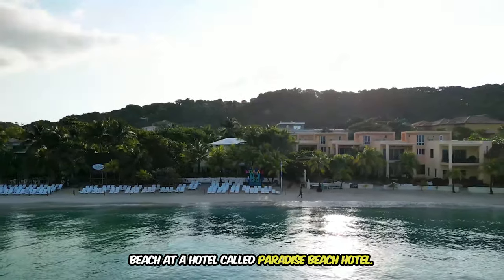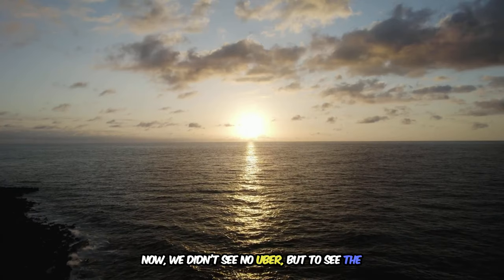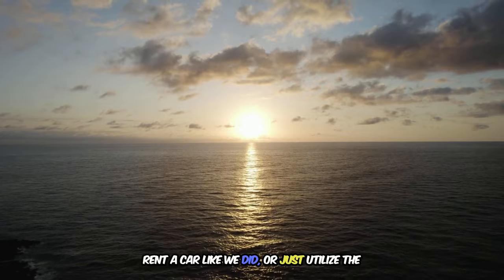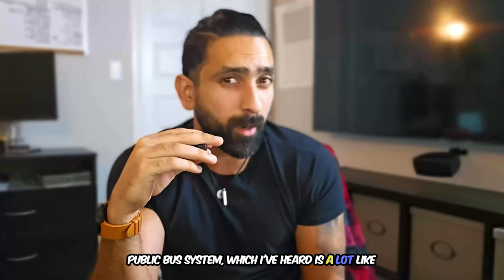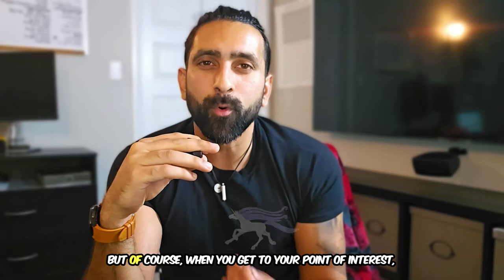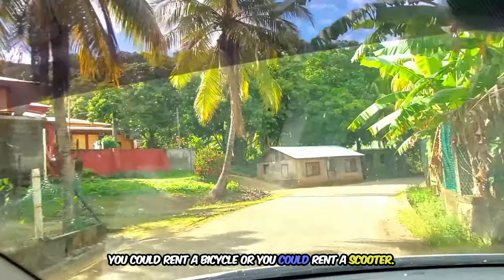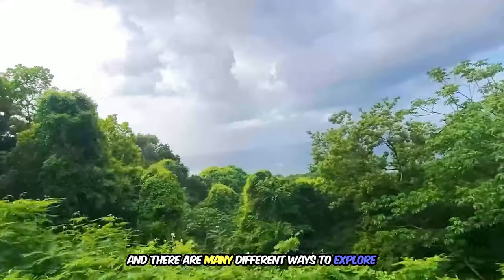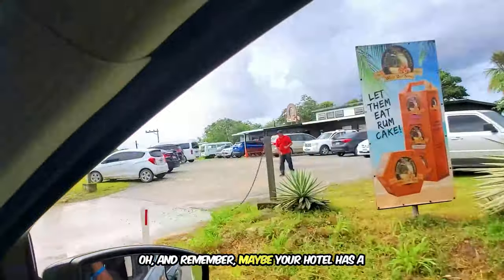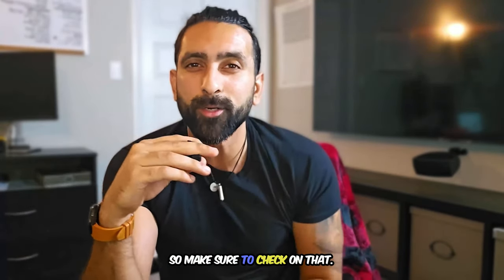Roatan offers several ways to get around. We didn't see Uber, but to see the entire island you can rent a taxi, rent a car like we did, or use the public bus system — though I've heard catching one is like spotting a unicorn. At your point of interest, you can rent a bicycle or scooter. Also check if your hotel offers a free shuttle to and from the airport.